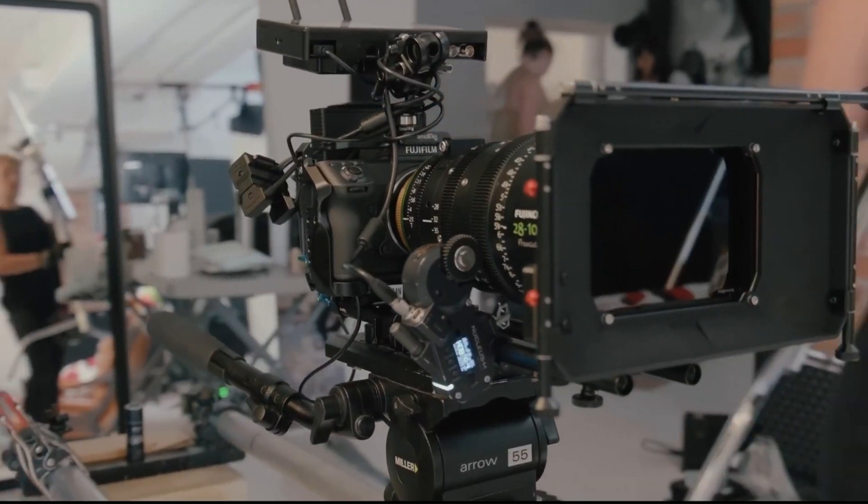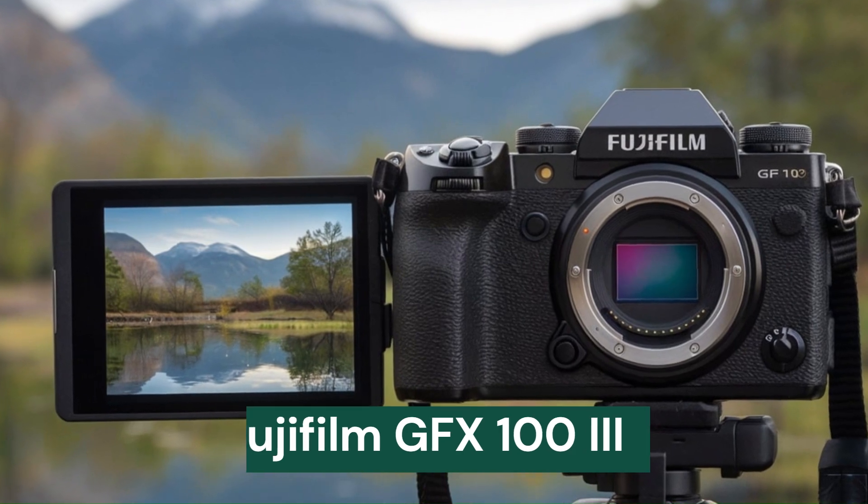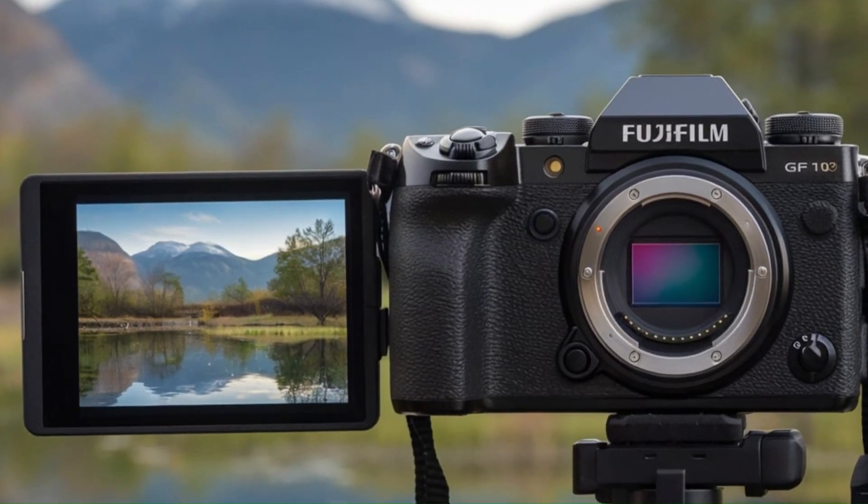Welcome to Tech Elegance. Today, we're diving into the anticipated Fujifilm GFX 103, the next evolution in medium-format photography.